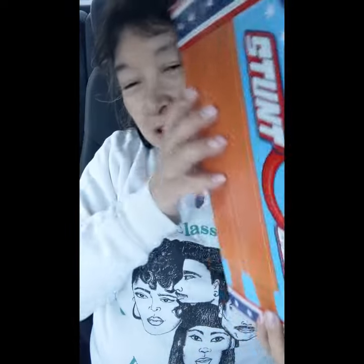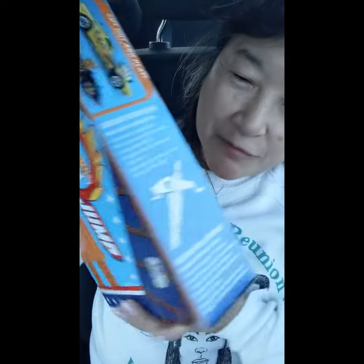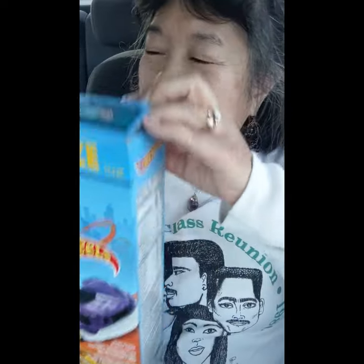On the back there are things you can cut out and make your own ramp and stunt thing.